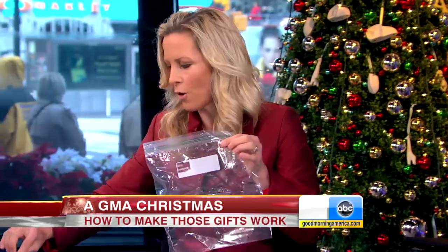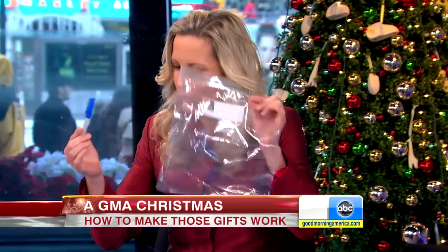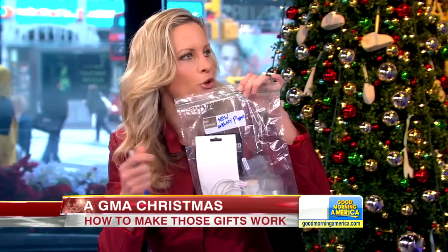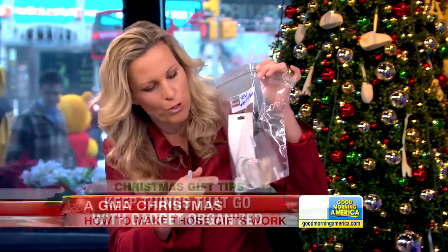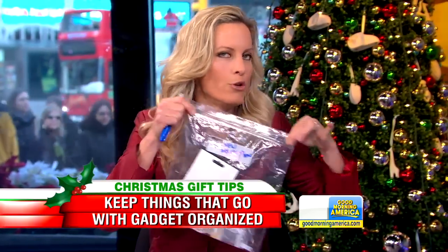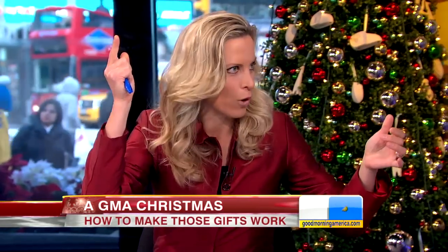The one thing I always recommend on Christmas is to bust out the freezer bags and the Sharpies. For everything you get, every new gadget, you label what it was — say, 'I got my new Galaxy phone' — you put the warranty, the instructions, the extra cables, anything that came with it, and only then do you throw it into that drawer. Because then when you want to sell it on Gazelle or eBay, you've got everything, or when you need the cord.